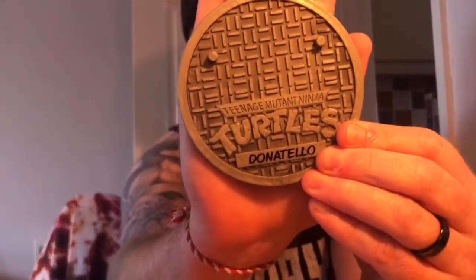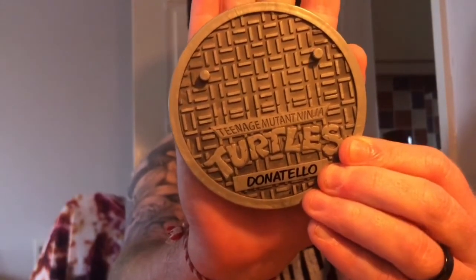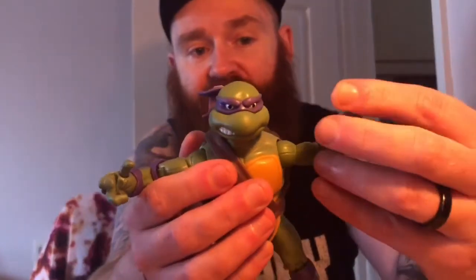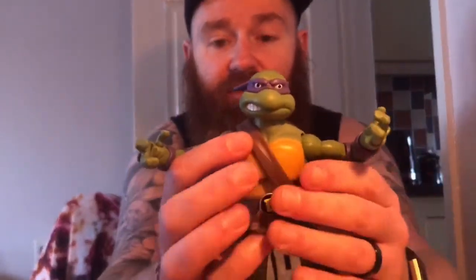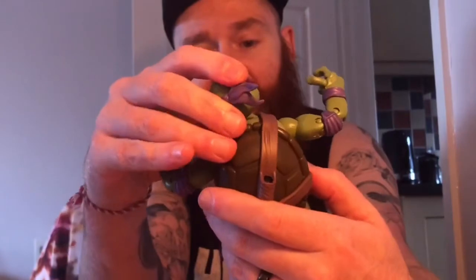I'm going to take a look at this display stand. As you can see, a sewer lid there, and what's good is it actually has Donnie's name on it. There's some good rendering on that as well, just to make it pop a little bit. Any figures that come with a display stand I'm a big fan of, because I have had many struggles over the years displaying my Ninja Turtles. But look at this figure — good Lord. I can already see all the different points of articulation here because he has movable thumbs and fingers. Everything is really, really thought out well here. That is some fantastic detailing.